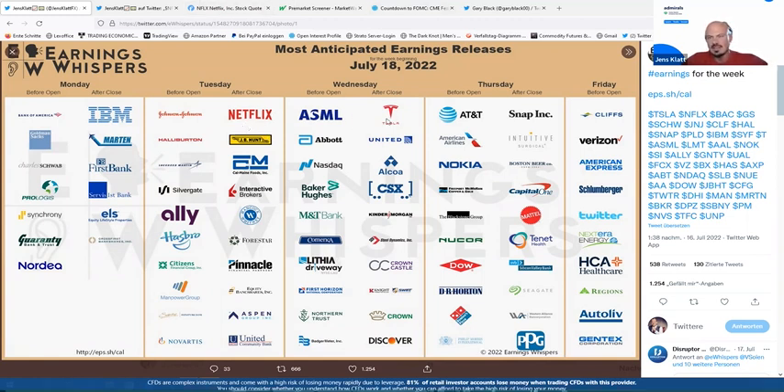Today it's Netflix. Tomorrow it will be Tesla, reporting after hours, so Tesla will be heavily traded. There are also other companies — United Airlines, Snap tomorrow after hours. On Friday you have Twitter into the weekly close. This gives a very good overview and helps you prepare your charts: look at whether the stock is beaten down or extended on the upside, then wait for the news event to trigger volatility.